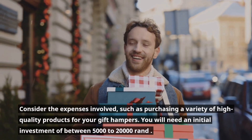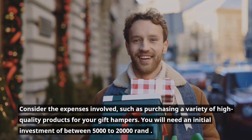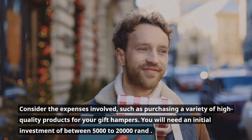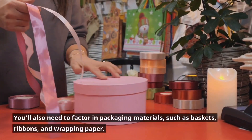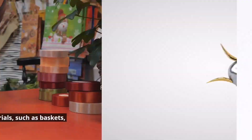Consider the expenses involved, such as purchasing a variety of high-quality products for your gift hampers. You will need an initial investment of between R5,000 to R20,000. You'll also need to factor in packaging materials, such as baskets, ribbons, and wrapping paper.